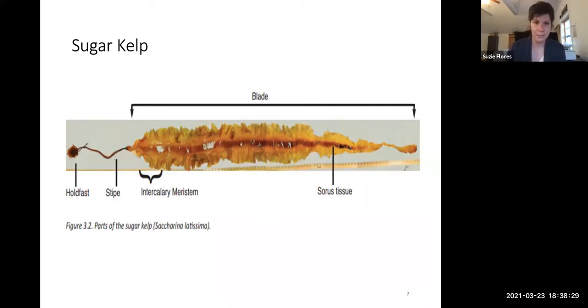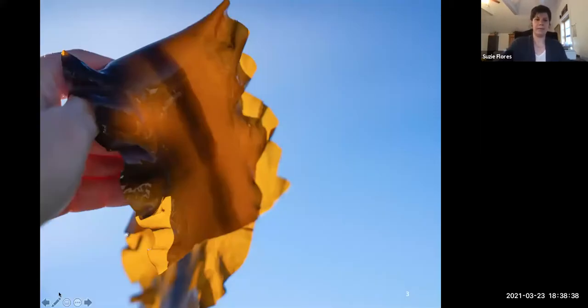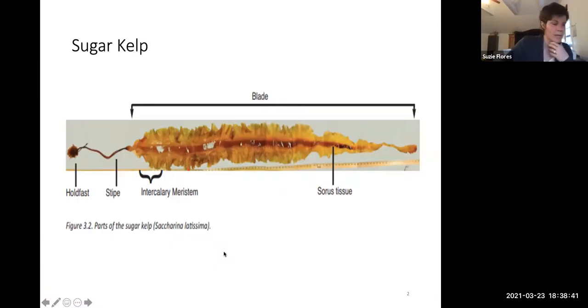Sugar kelp is morphologically plastic, which means it takes on the characteristics of its growing site. In this picture you have a breakdown of a standard kelp blade. In the wild, the kelp attaches itself to rocks and other substrates with a long round stem-like structure called the hold fast. Unlike terrestrial plants that have roots and get nutrition from the soil, the hold fast is really just an anchor — it doesn't deliver any nutrition to the blade of kelp.